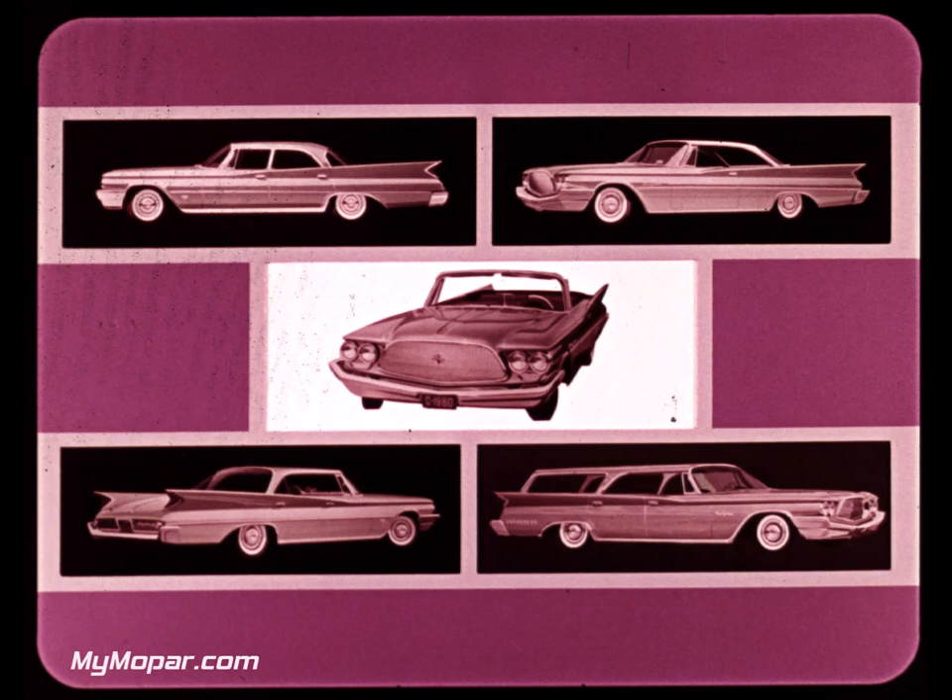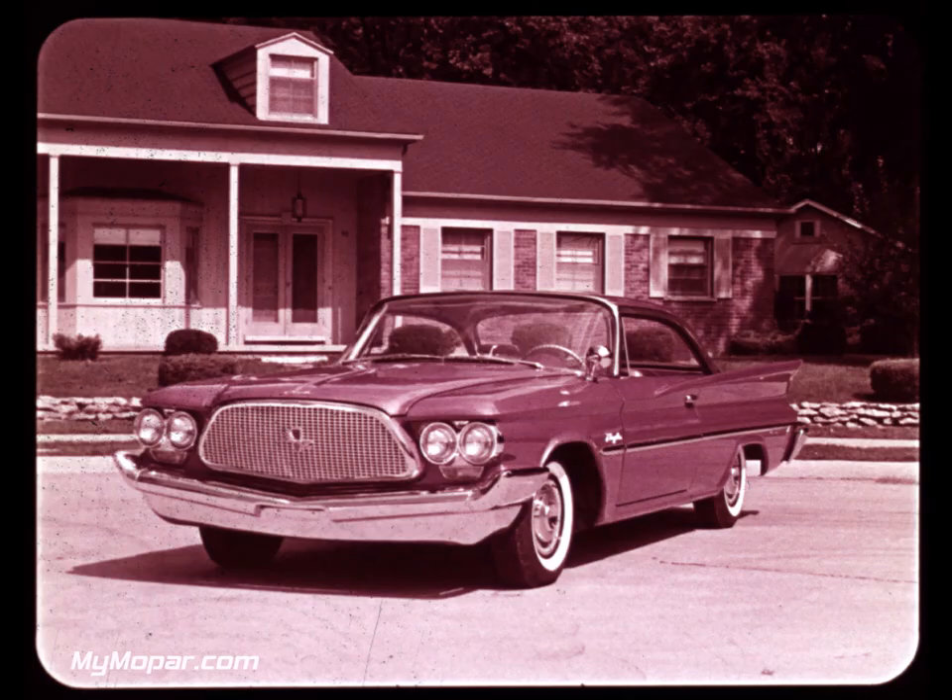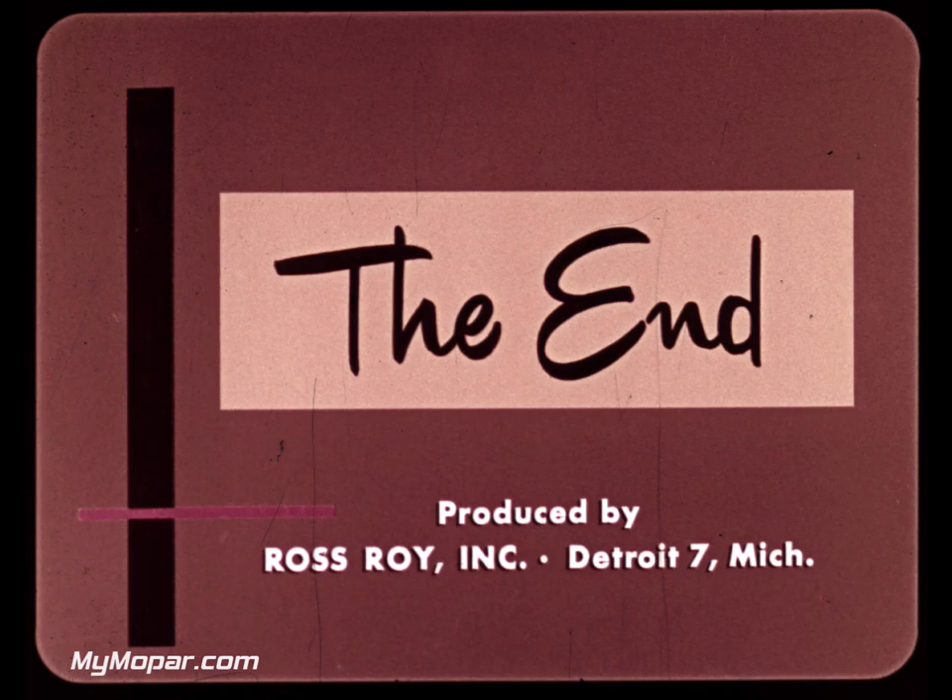Chrysler has what it takes to make your selling job easier, because it has what people want: new comfort, convenience, and new looks. Sophisticated design, freshness of concept, integrity of character — these are the hallmarks which confirm that Chrysler, above all, is the automobile of superb quality and good taste. The only all-new automobile for 1960.